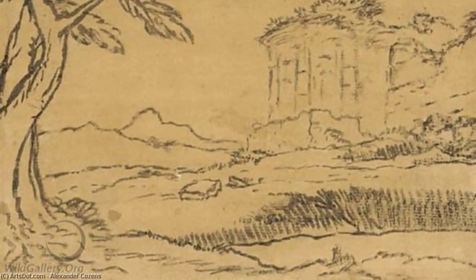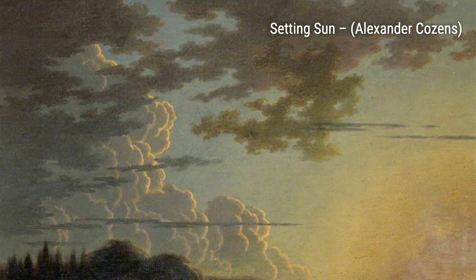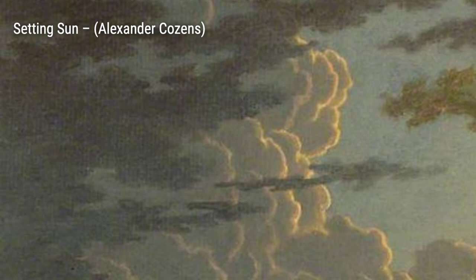Let's start with 'A Temple in a Landscape.' In this painting, Cousins captures the serene beauty of a temple nestled amidst a picturesque landscape. The soft colors and delicate brush strokes transport us to a tranquil oasis.